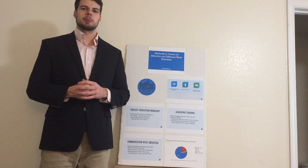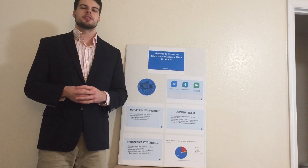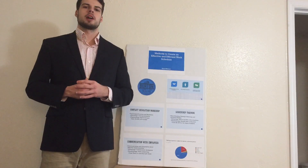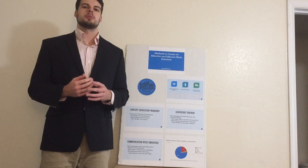Hi, I'm Zach Walters, and today I'll be discussing methods to create an effective and efficient work schedule. Studies show part-time workers are twice as likely to have poor work schedules compared to full-time employees. A poor work schedule can be costly to any organization and harmful to a business.